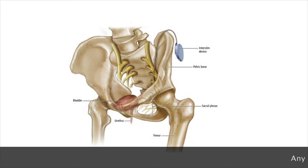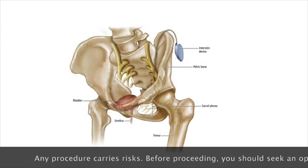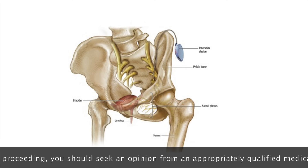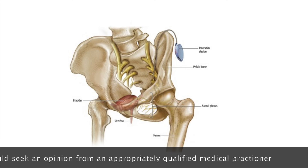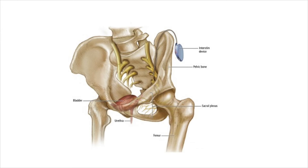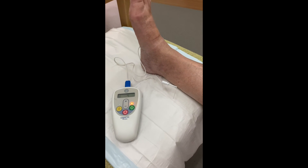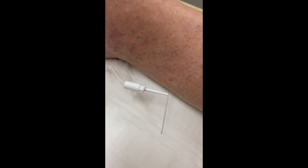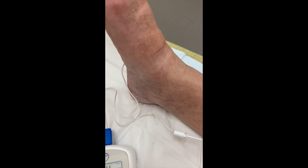By gently stimulating the nerve supply to the bladder, it's possible to produce results that improve overactive bladder symptoms. This can be done by implantation of a permanent device called a sacral nerve stimulator. The stimulator has a small battery and constantly stimulates the nerves that go to the bladder, but this does involve two surgical operations and is invasive. A much easier alternative for patients who are not candidates for sacral nerve stimulation is something called PTNS, percutaneous tibial nerve stimulation.